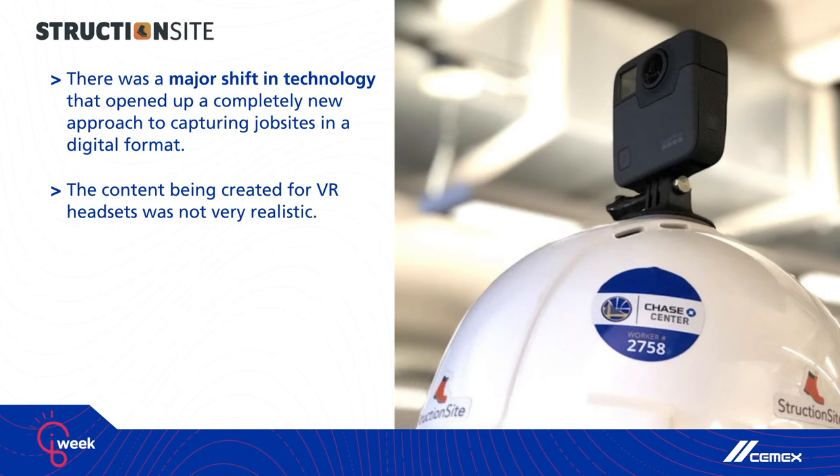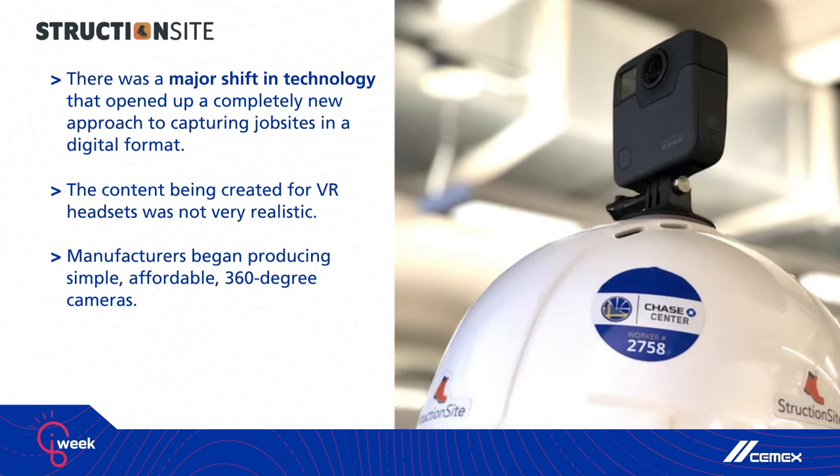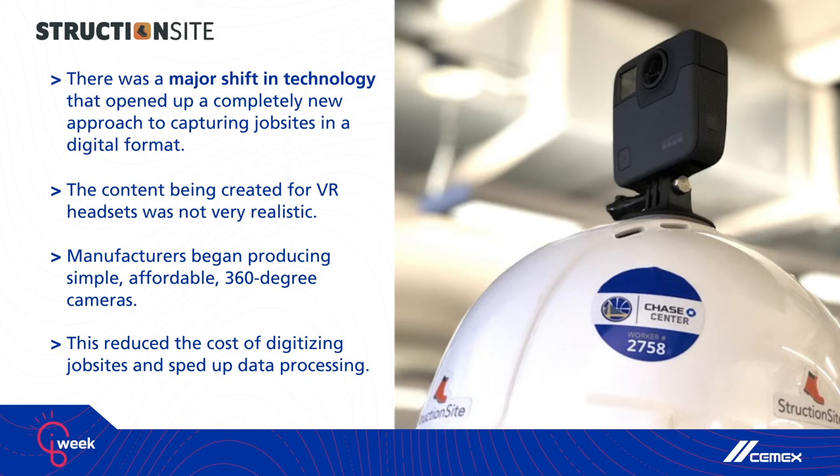It was around 2015. If you can remember 2015, everybody wanted to strap on a VR headset and see things in virtual reality. But the content for these VR headsets was computer-generated and just not very realistic. So this need for more realistic 360-degree visual content drove a handful of camera manufacturers to produce simple, affordable, consumer-grade 360-degree cameras — and everything changed. The cost of digitizing the job site was going from a $50,000 scanner down to effectively zero, and data processing was also becoming near instantaneous.